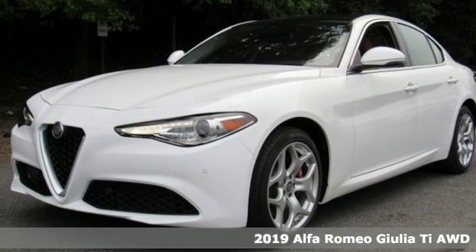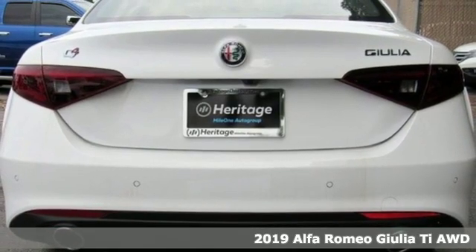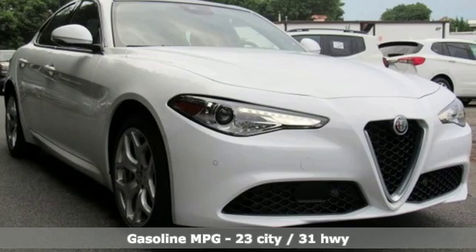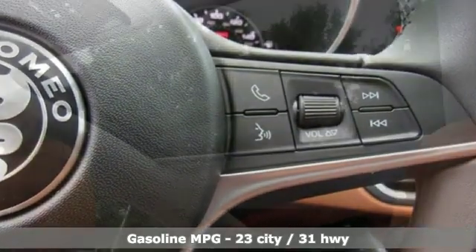Here's a new 2019 Alfa Romeo Giulia. Behind the wheel of the Giulia, you experience the convergence of engineering and emotion. This world-class sports sedan delivers fun-loving driving dynamics showcased in an undeniably hot-blooded package.